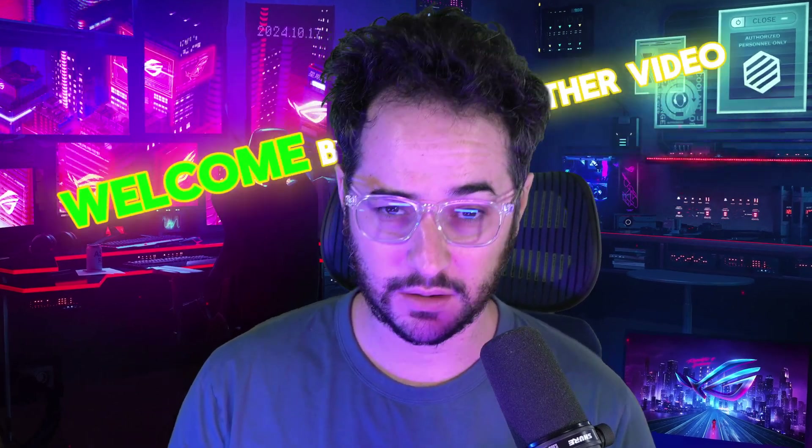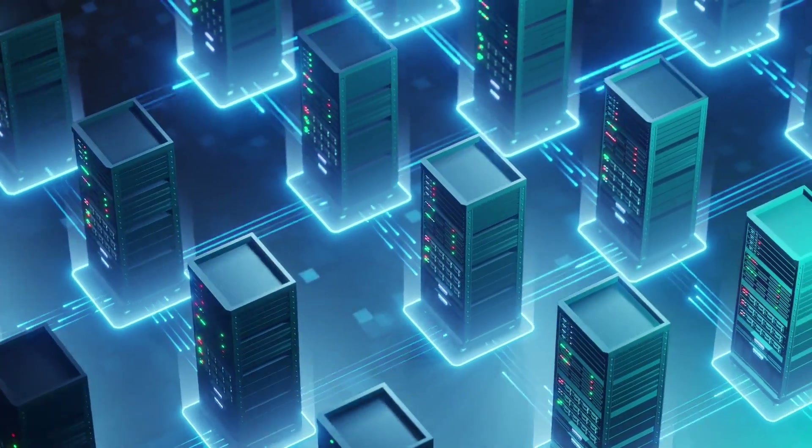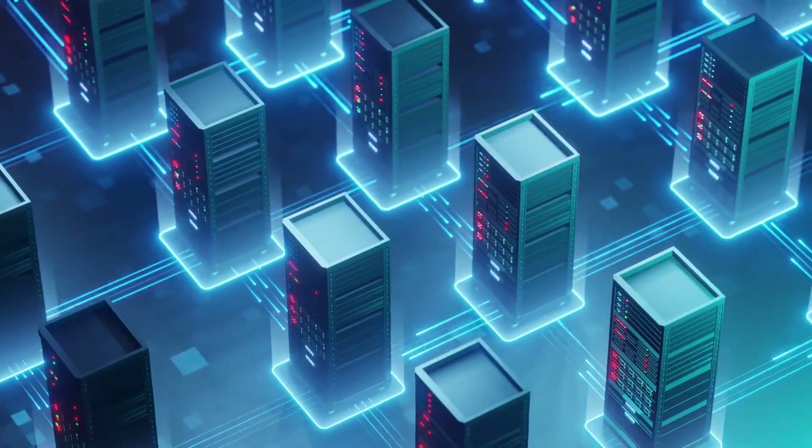Hey guys, how's it going? Welcome back to another video.